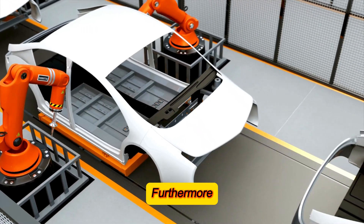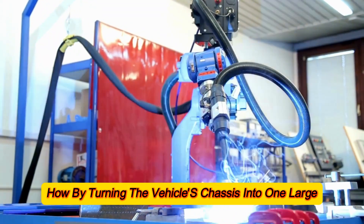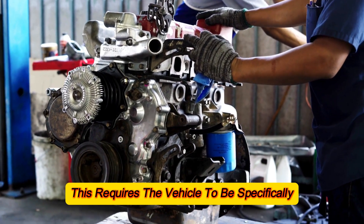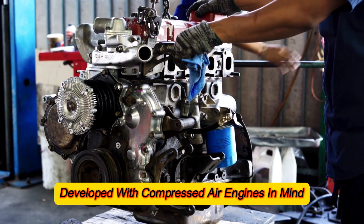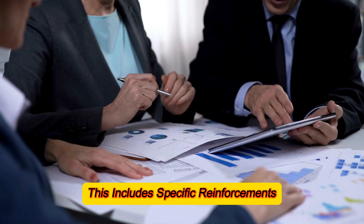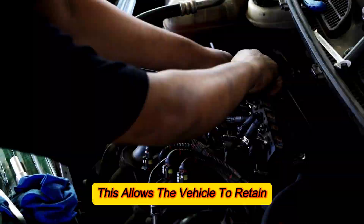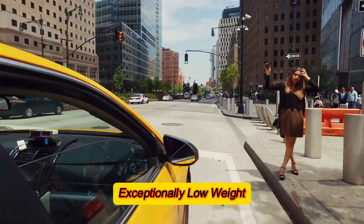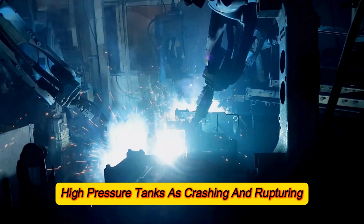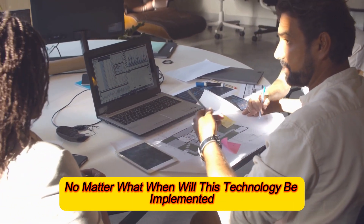GM has found a way to extend the vehicle's range by turning the vehicle's chassis into one large compressed air reservoir. However, this requires the vehicle to be specifically developed with compressed air engines in mind, including specific reinforcements or even the usage of composite materials such as fiber-reinforced thermoplastics. This allows the vehicle to retain exceptionally low weight while also being much safer than using regular high-pressure tanks, as crashing and rupturing the reservoir won't lead to an explosion, no matter what.